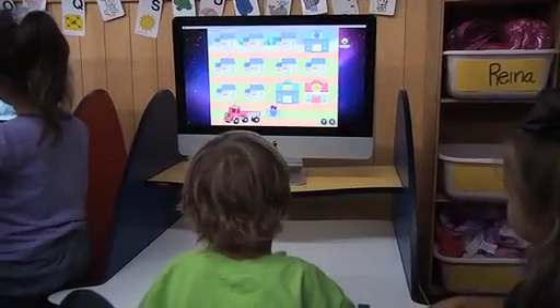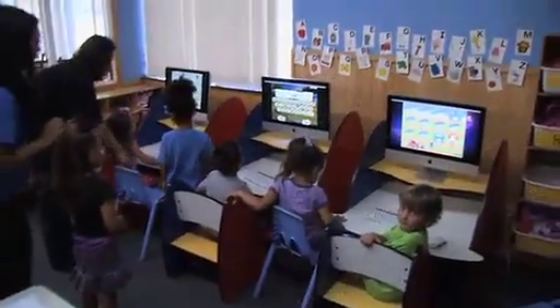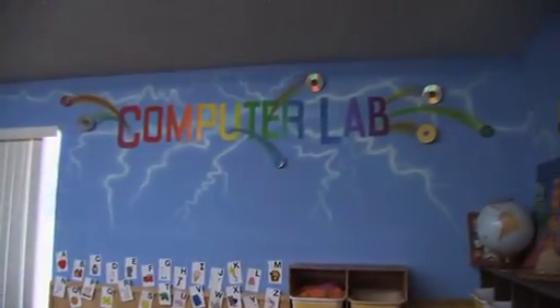Morales said there was some hesitation on the school's part initially. In the beginning, when we introduced computers into our curriculum, everyone was like, I don't know if our three- and four-year-olds can do this. Some of our adults don't even know how to use computers. But the kids really, really learn from it so quickly, and they out-learn us on them. So they're able to use it much more than I think we ever thought they would be able to.